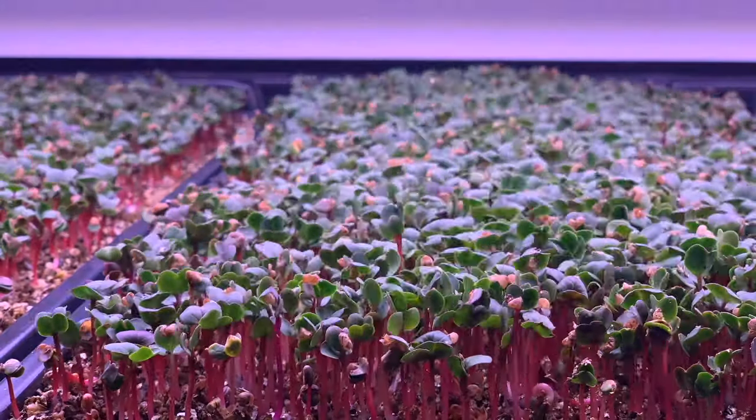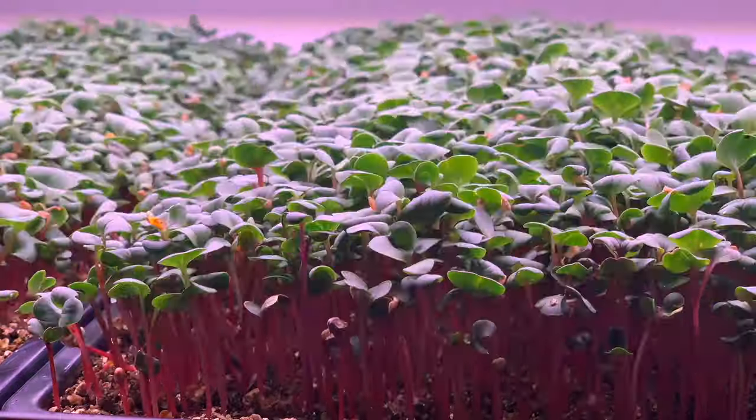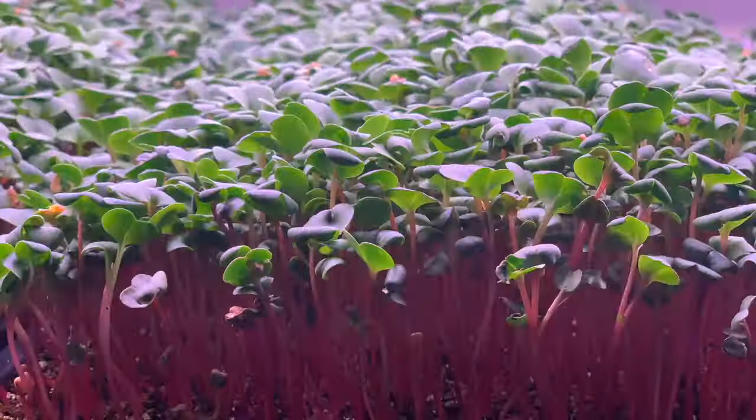Next is speed of growth. There are different lengths of time it takes to grow different microgreen varieties. For example, basil takes around two weeks to grow under lights whereas radish only takes seven days. This means you can grow twice as many trays of radish in a month or a year than basil — 52 harvests a year from radish versus only 26 from basil. By choosing the wrong crops you'll decrease your profit potential in half or sometimes even more.